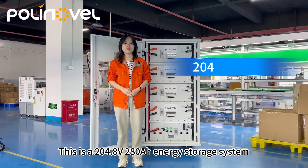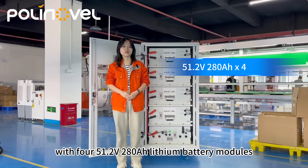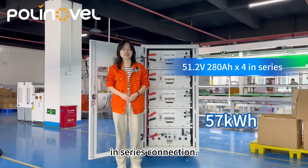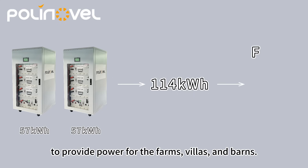This is a 204.8V, 280Ah energy storage system, with 451.2V, 280Ah lithium battery modules in series connection. Then two systems will be parallel connected to create a 140kWh system to provide power for farmers, villas, and bars.